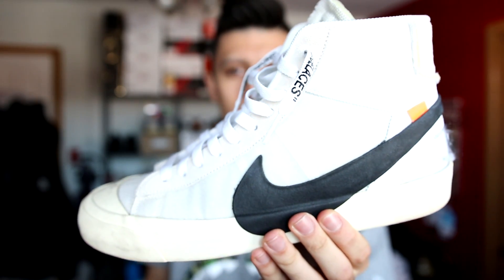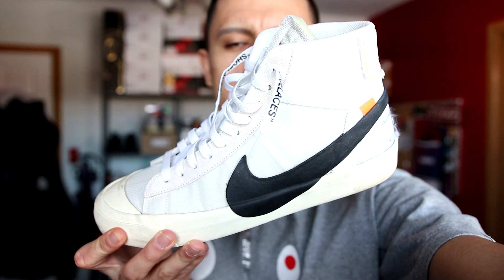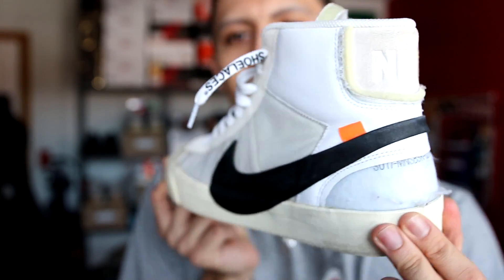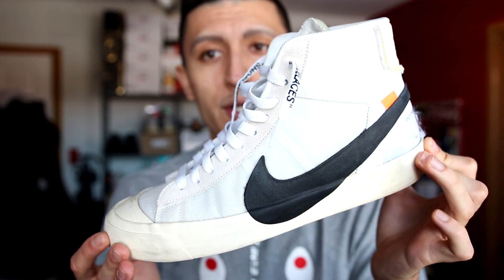The Off-White Nike Blazer. This is a sneaker that is debatably one of the best shoes from the tent collection that Nike did with Virgil Abloh. It's a shoe that's reselling for over a thousand dollars on the resale market, and it's a shoe I continue to beat up because I paid retail for it and so I don't feel as bad beating these up.